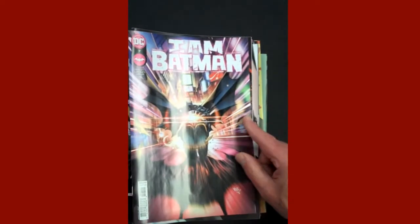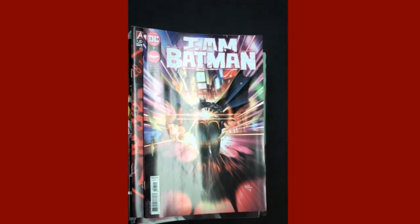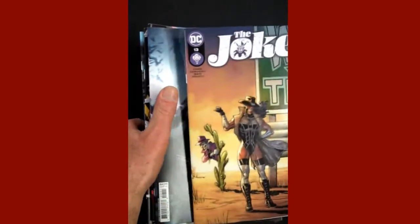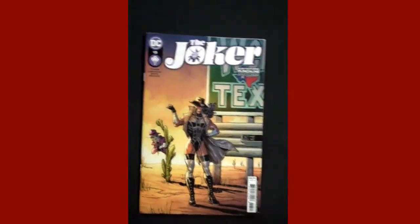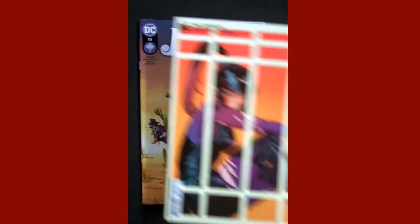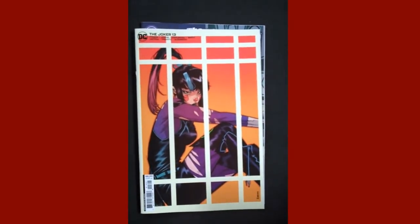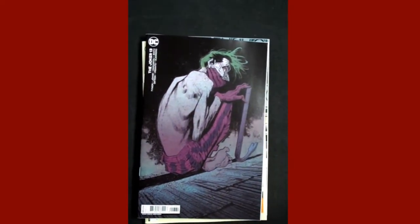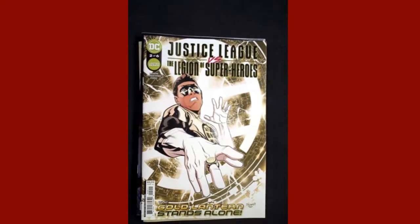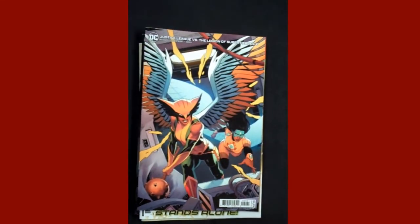From DC, we have Issue 7 of I Am Batman, and there is the I Am Batman Issue 7 variant. Also from DC, The Joker Issue 13 — and there's the variant with Punchline on there, and yet another Joker 13 variant. Also from DC, Issue 2 of Justice League versus The Legion of Superheroes, and there's the variant cover.